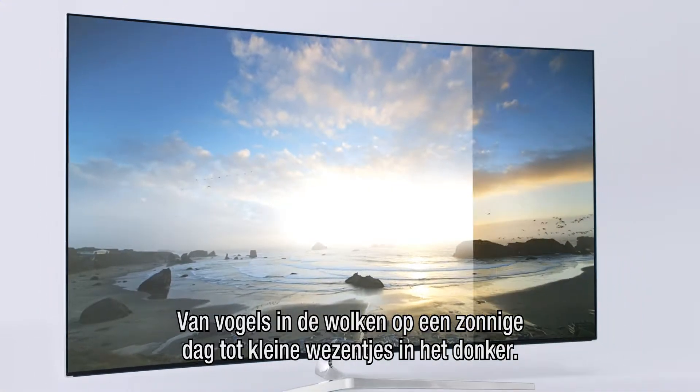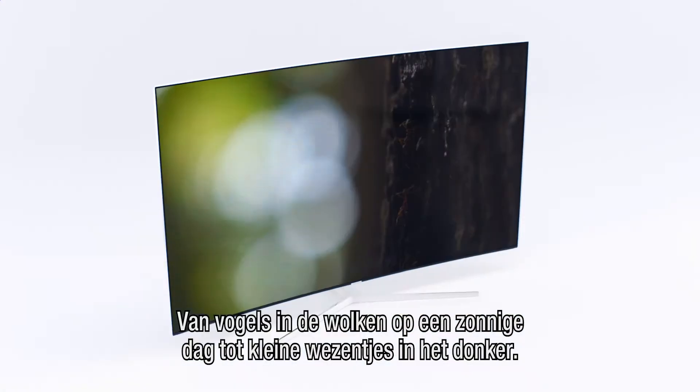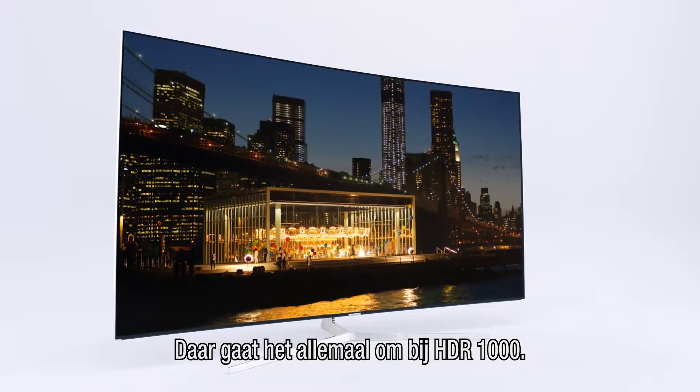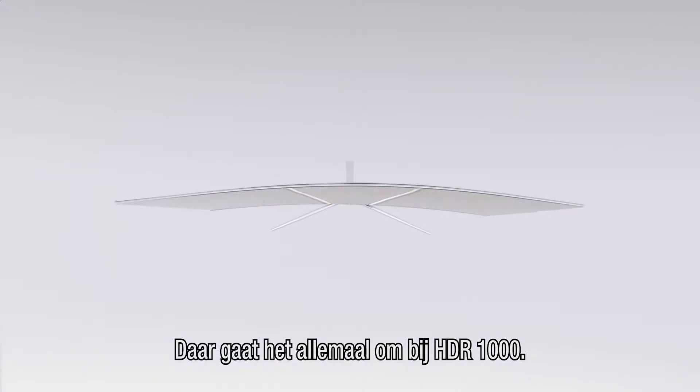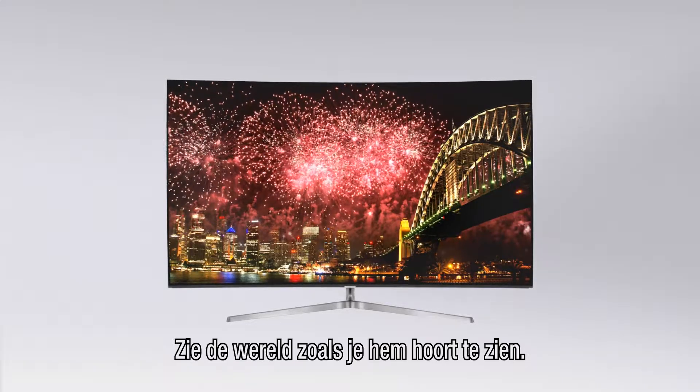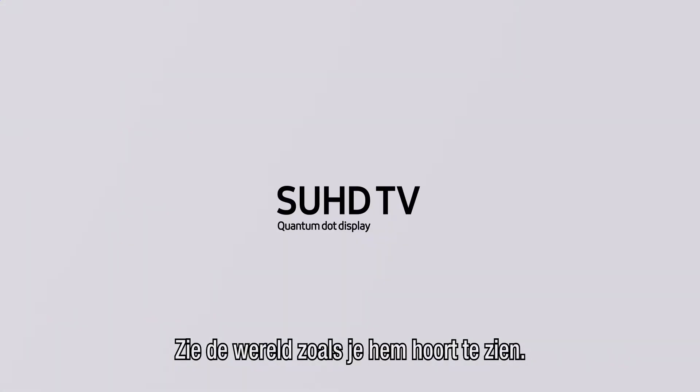From the birds in the clouds on a sunny day to little creatures hidden in the darkness — that's what HDR 1000 is all about. See the world as it should be seen. This is TV. Samsung SUHD TV.